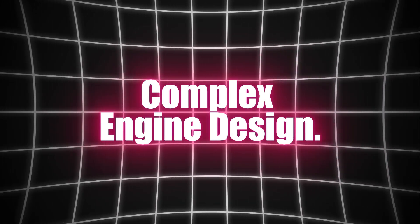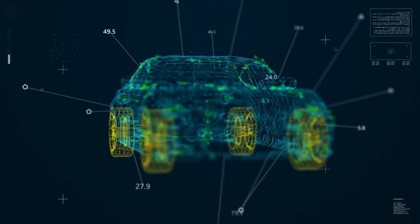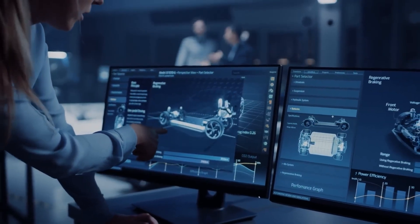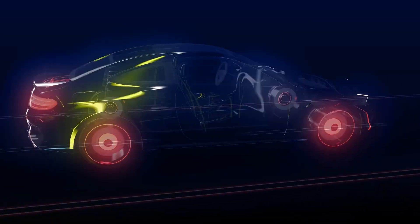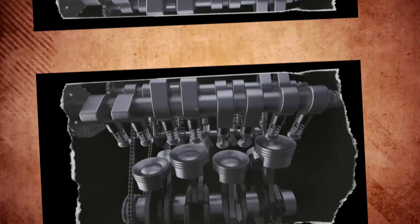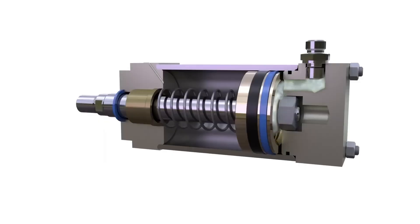Complex engine design. The design complexity of small turbo engines is another factor that hinders their overall efficiency. These engines have more components than their naturally aspirated counterparts — parts such as the turbocharger itself, intercoolers, and specialized valves and sensors. This added complexity means there is more to go wrong and more parts to keep in check. These added components don't just affect maintenance; they can reduce the overall efficiency of the engine as well. The intricate design, while improving power output, creates additional friction and heat, ultimately affecting fuel efficiency.